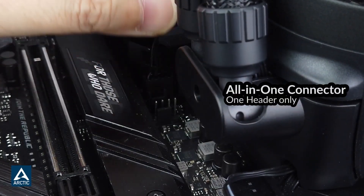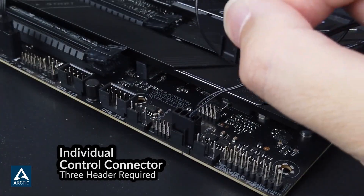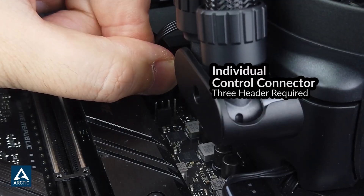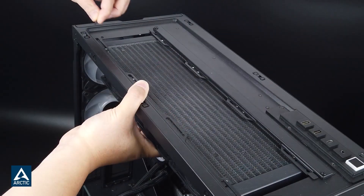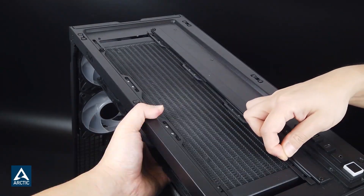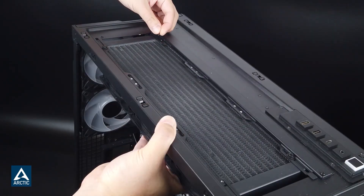This cooler is perfect for users who want solid cooling performance with smart engineering and a few premium extras. It handles modern CPUs with ease, runs quietly, and brings something different to the table with that VRM fan. That's why the Arctic Liquid Freezer 3 Pro 360 ARGB earns its place at the top of our countdown. It delivers excellent value, strong performance, and a cooling design that's anything but ordinary.